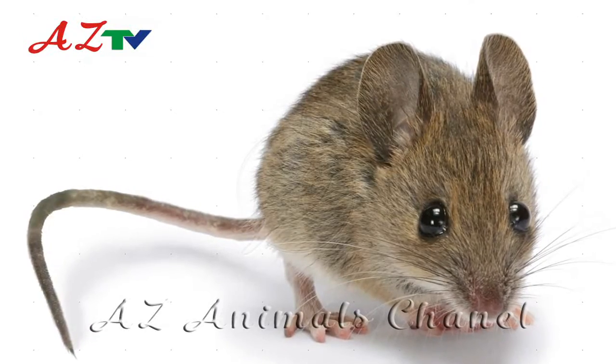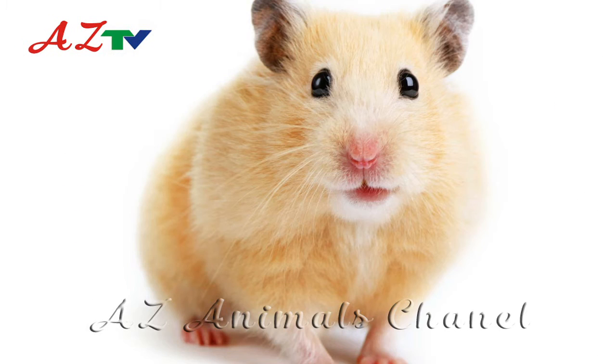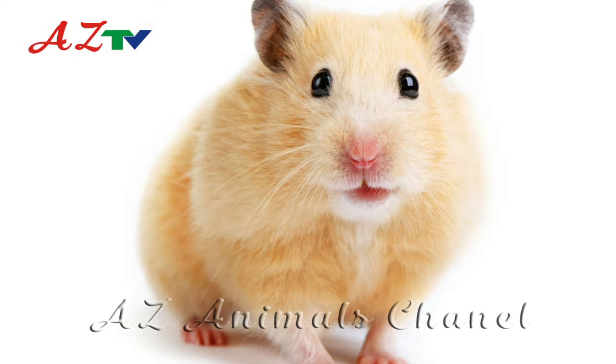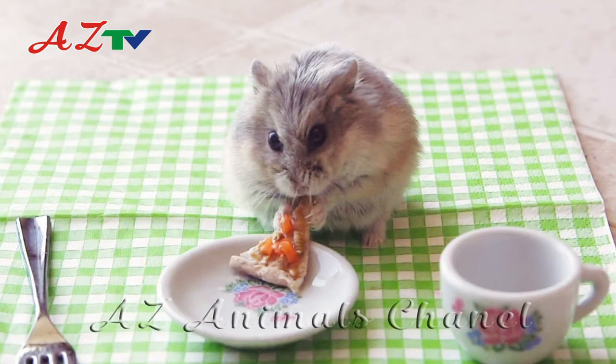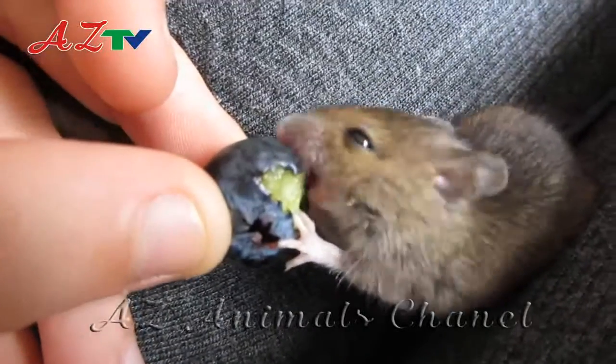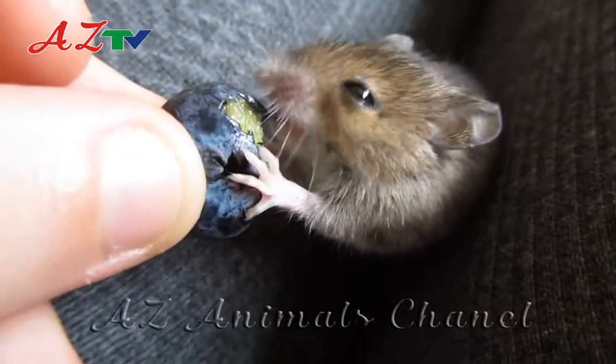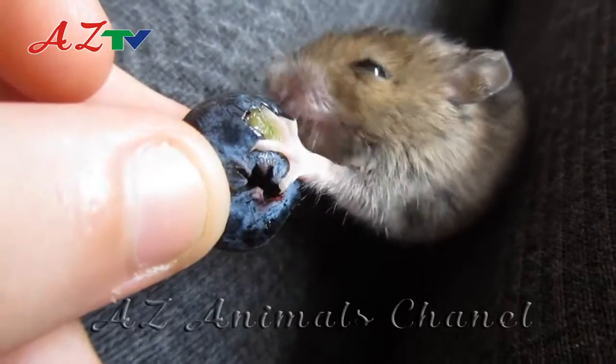An adult mouse has 16 teeth which it uses for holding onto and chewing its food. Mice have one upper pair and one lower pair of incisors at the front of their mouths, which mice use to grip onto and bite their food. Mice have between 2 and 5 cheek teeth which they use for gnawing, but when mice use their cheek teeth the incisors at the front stop moving.